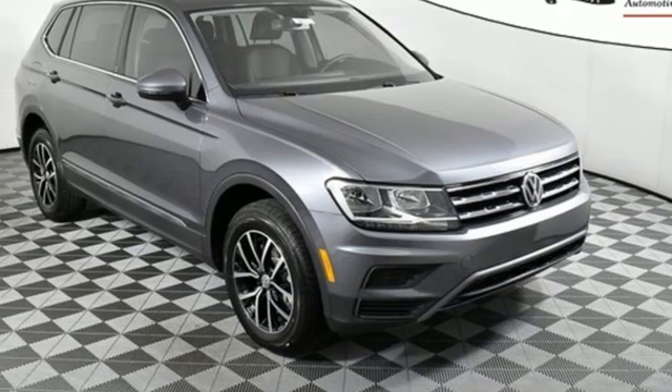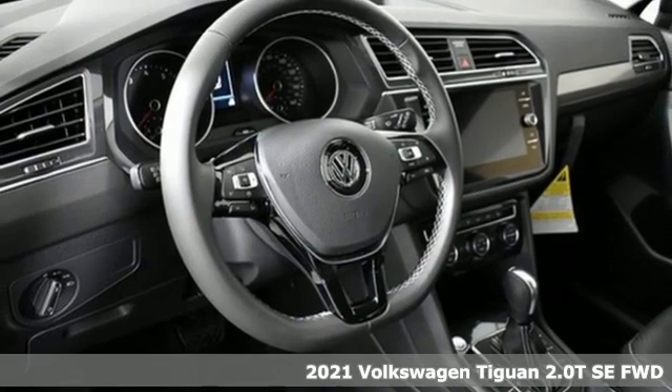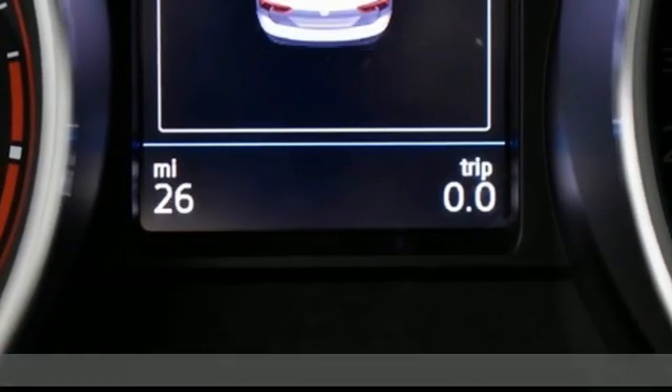It's a new 2021 Volkswagen Tiguan. No matter how rugged the path is, you'll be traveling in premium comfort. It comes nicely equipped with features you'll love.